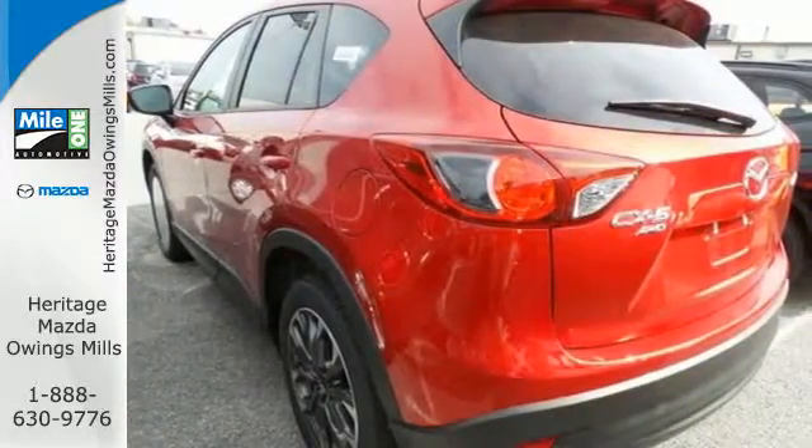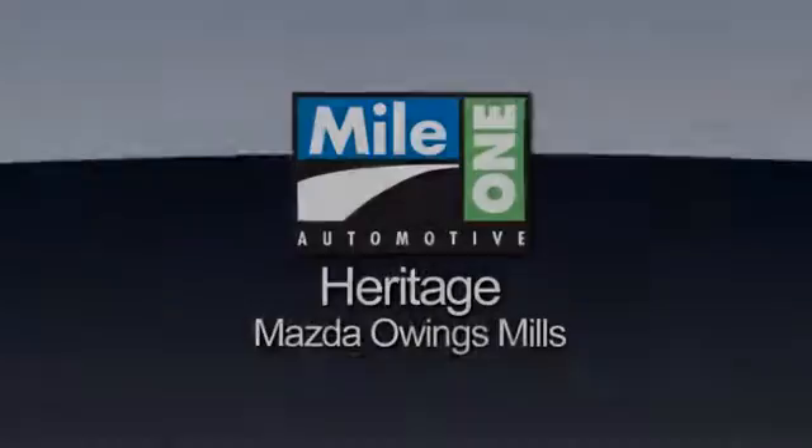Experience it for yourself today. Maya One Heritage Mazda Owings Mills, conveniently located on Roysterstown Road in Owings Mills.